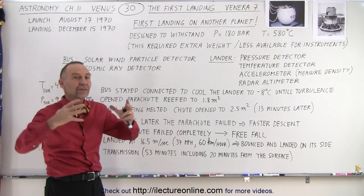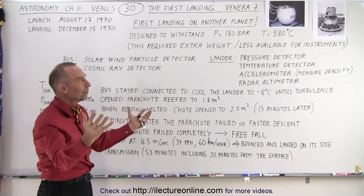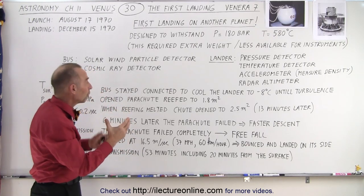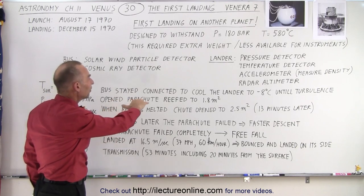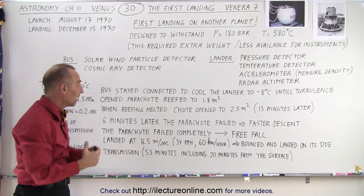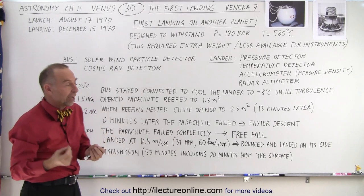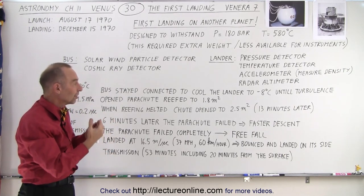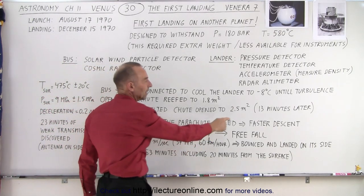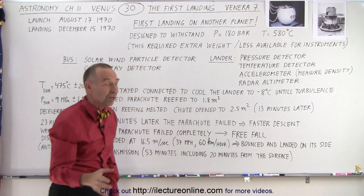As soon as the velocity was low enough, they would explode the bolts, the shield would fall away, and the parachute would deploy. Initially the parachute was deployed partially using a reefer, so it was reefed to only 1.8 square meters. Then later on, the reefing — actually designed to melt — melted due to the heat of the atmosphere, and the rest of the chute opened, increasing the parachute area to about 2.5 square meters. This happened about 13 minutes later.